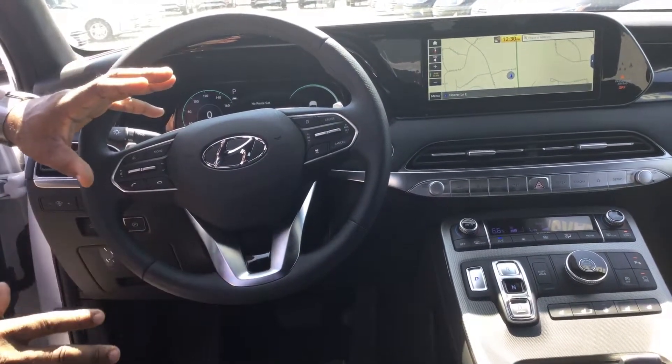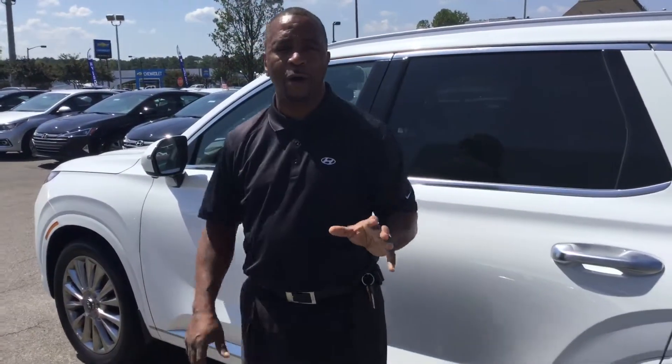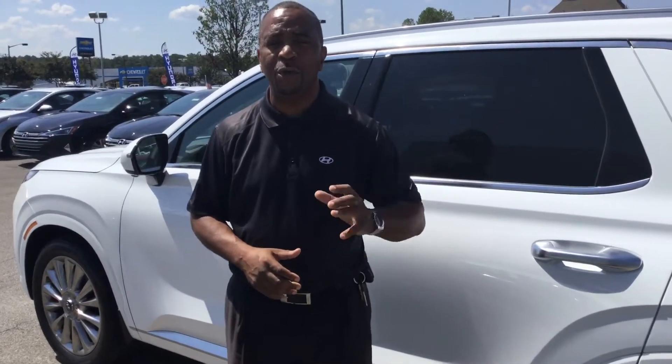This vehicle is equipped with a dual sunroof. It has a 10-year, 100,000-mile powertrain warranty, a 5-year, 60,000-mile new car warranty, and we doubled the 10-year, 100,000-mile to 20 years, 200,000-mile.